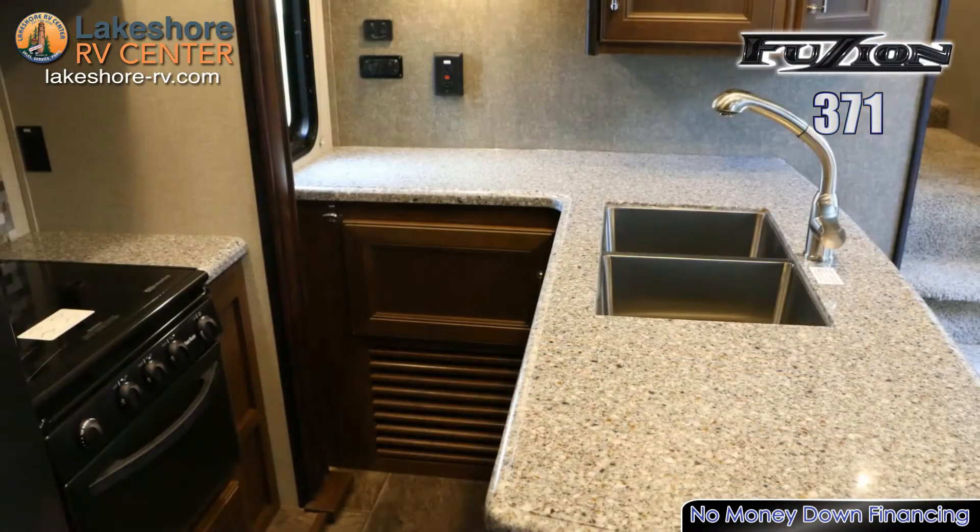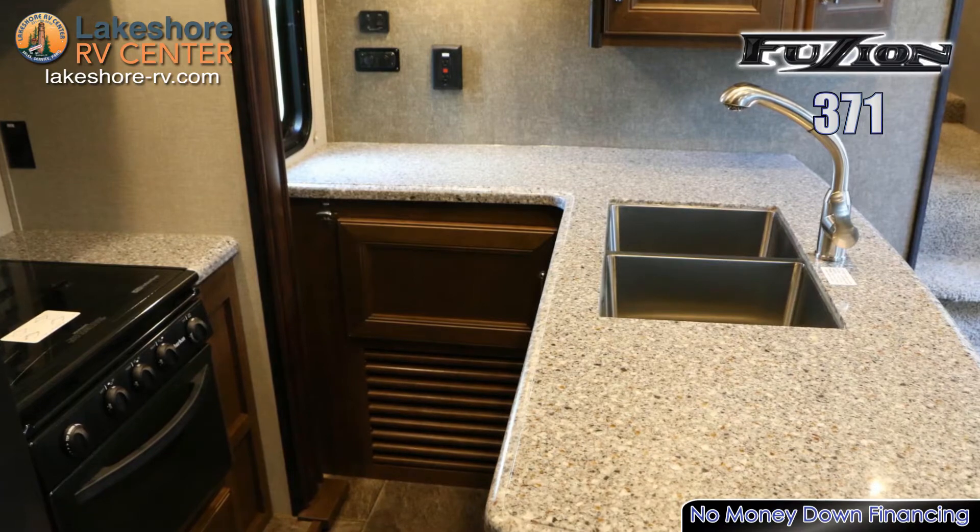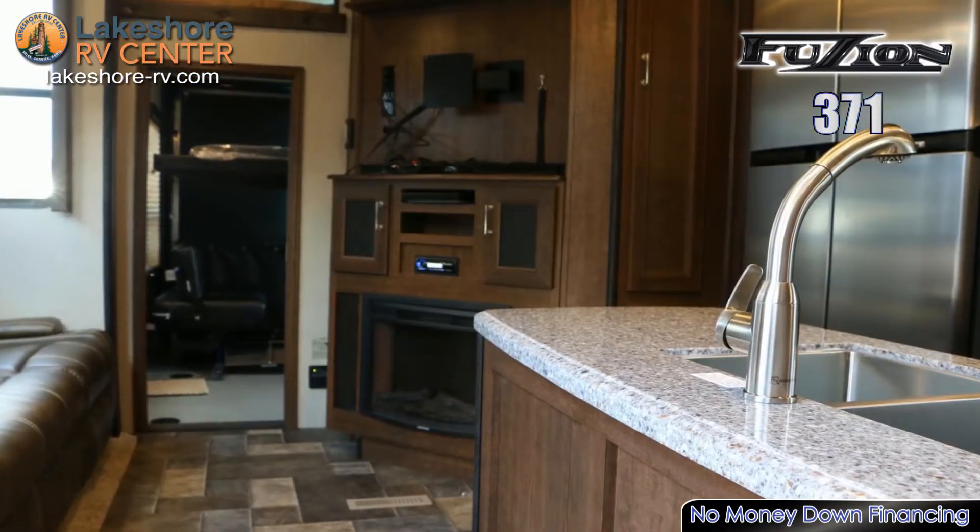The gorgeous kitchen offers a 12 cubic foot refrigerator, a three burner range, microwave, pantry, and peninsula counter with double sink.